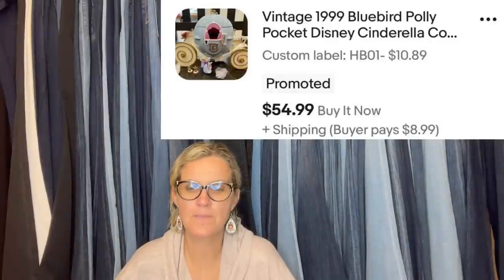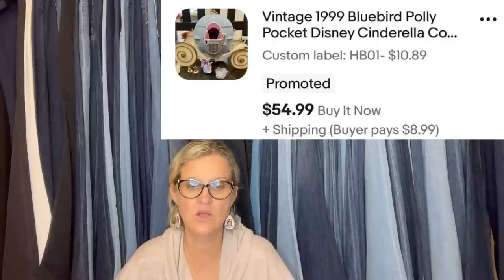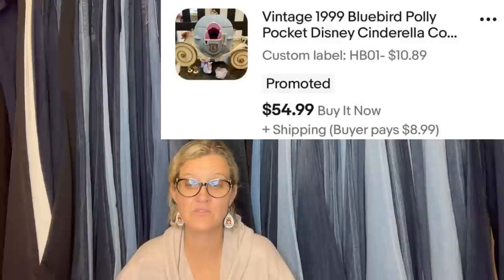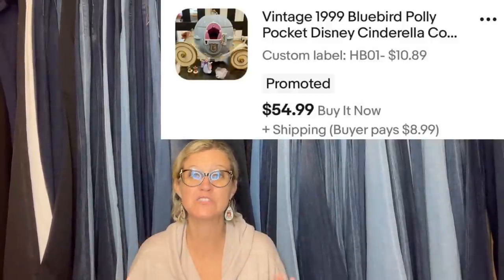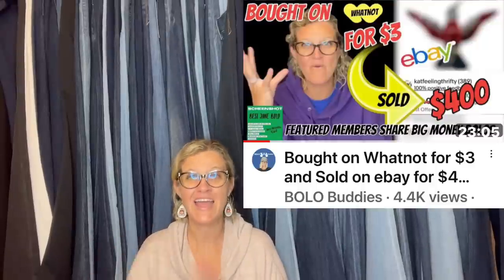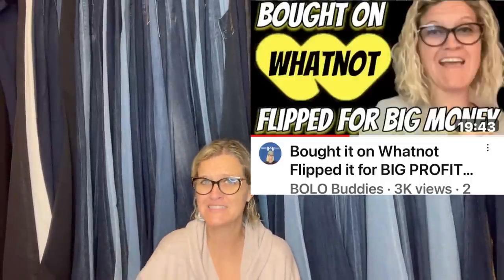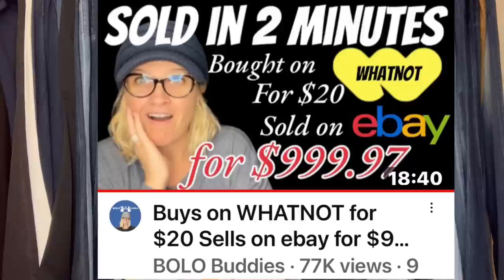Bought a Polly Pocket Cinderella pumpkin coach on Whatnot for $10. It was missing Cinderella and the Prince, so I didn't list it at the high end of comps and disclosed the missing pieces. It sold in four days for full asking price of $54.99 and buyer paid shipping. You can source on Whatnot — go grab that $15, find something to resell, and come share your bolo flip.